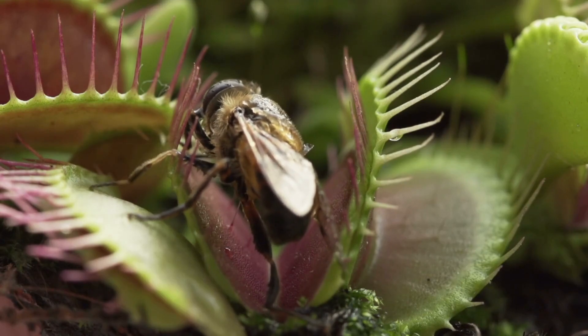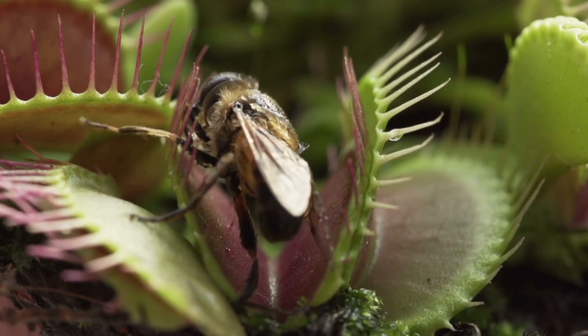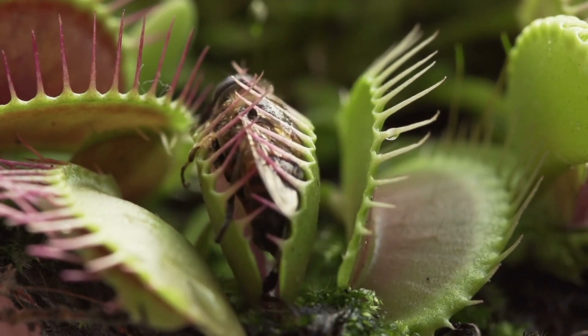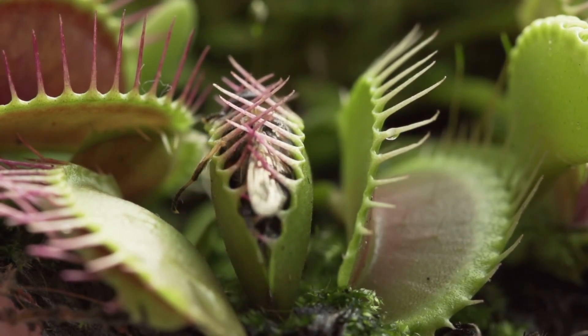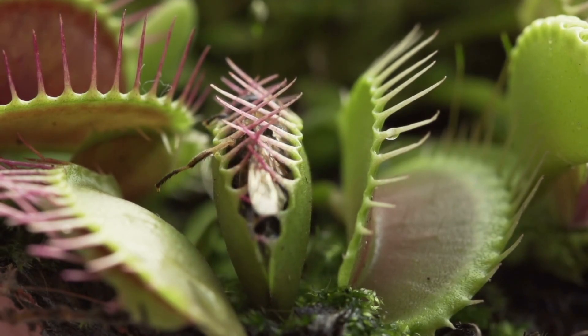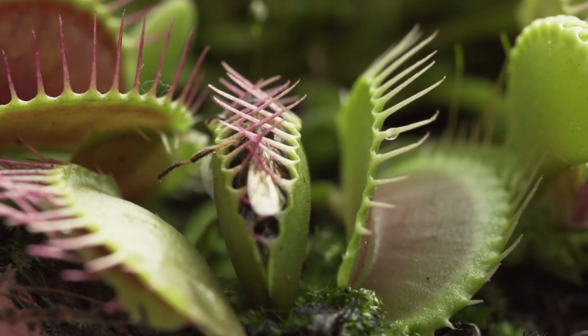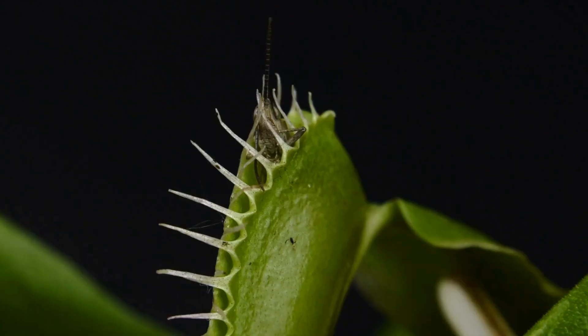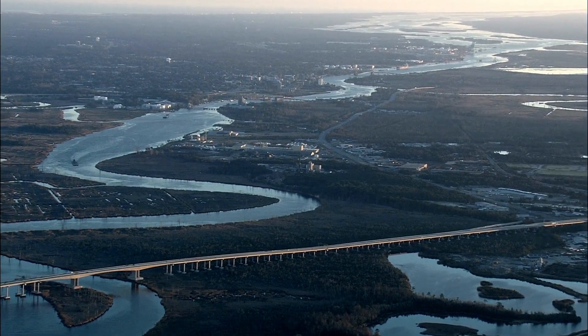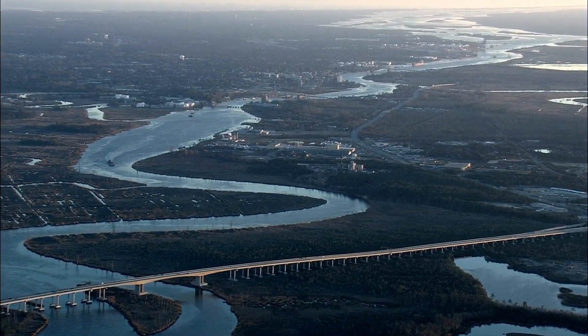Arguably the most iconic carnivorous plant is the Venus flytrap, which is renowned for its hinged tooth traps that snap shut when triggered by an insect. They eat mostly ants and spiders, and will devour pretty much any insect that dares to draw near, including slugs. Believe it or not, Venus flytraps are native to the coastal Carolinas and are currently in danger due to habitat destruction.